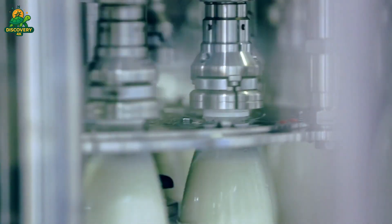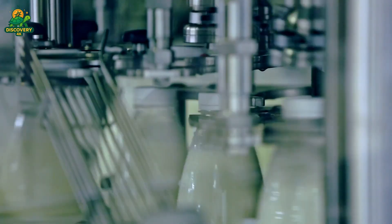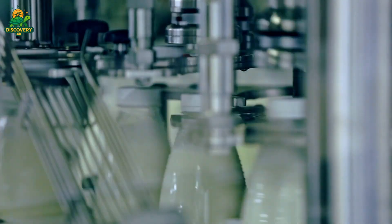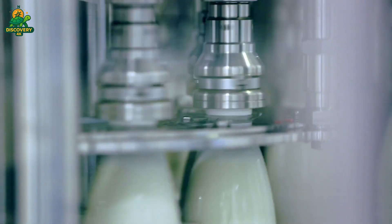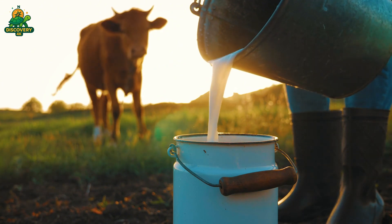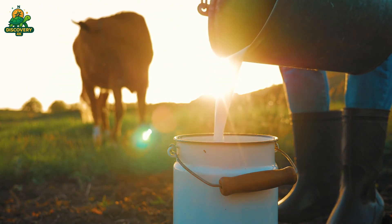Vitamin fortification enhances the nutritional profile, especially in regions where deficiencies are common. The process is automated with exact dosages calibrated to avoid excess or shortfall. Now comes the final step: bottling.